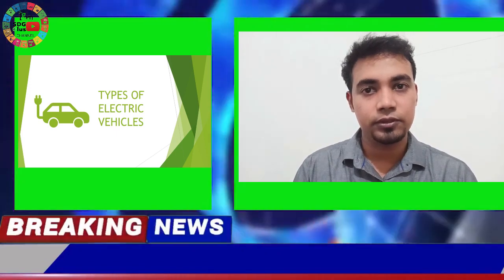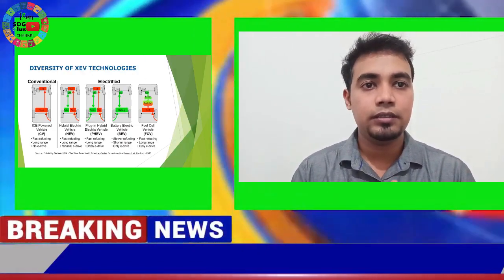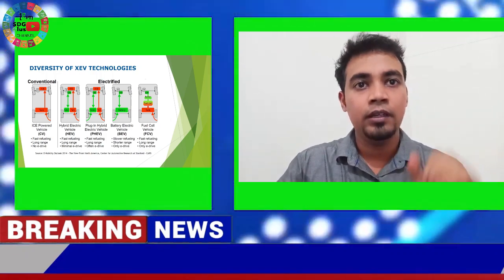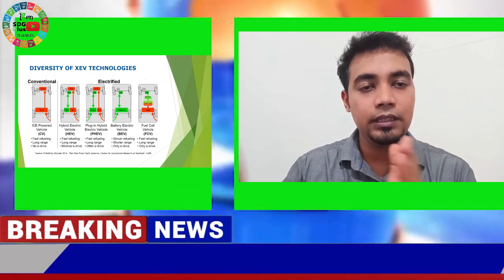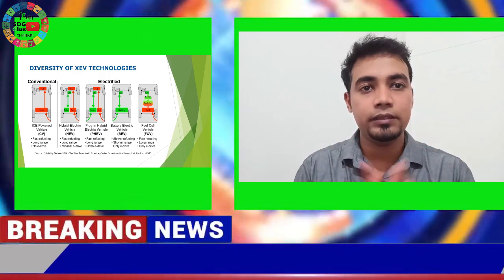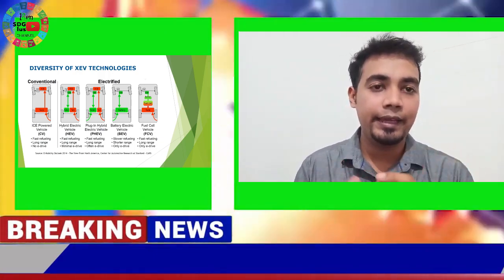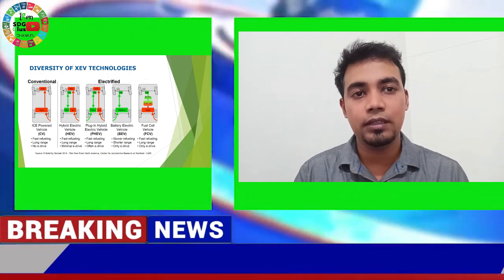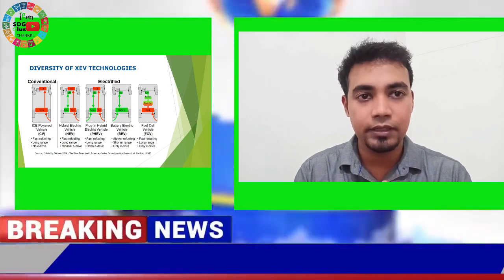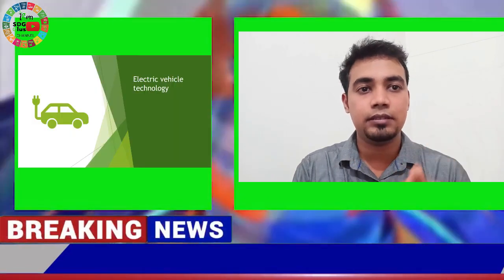Let's have a look at the different types of electric vehicles present in the market right now. The first, shown on the left, is a representation of a petrol or diesel engine car — you can see a tank filled by petrol or diesel from outside, and it has an IC engine. The next type is the hybrid electric vehicle.